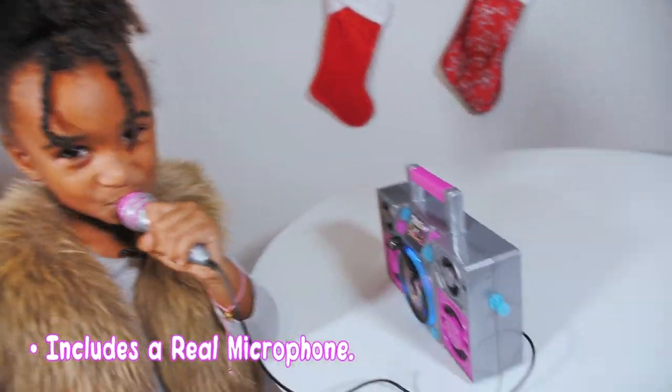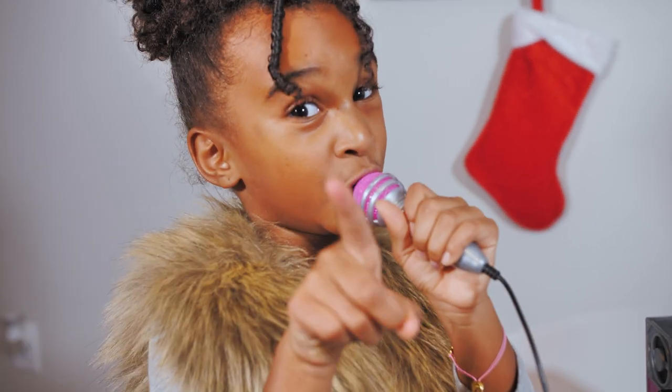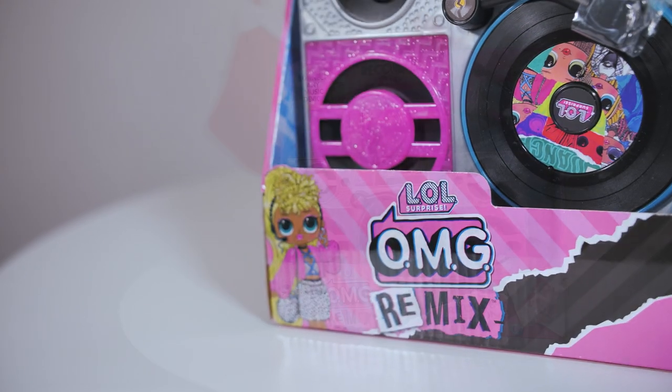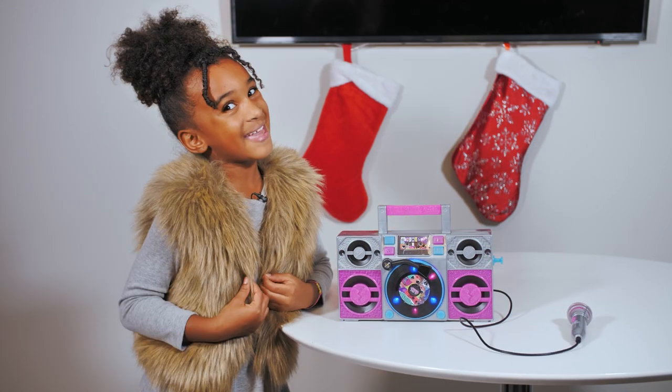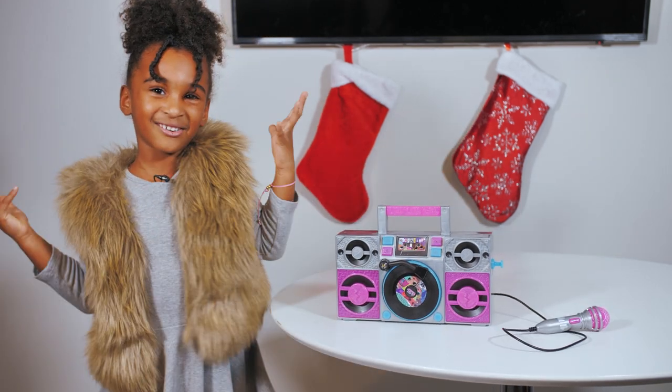You guys say something. Wow, you guys have good voices. This LOL Surprise Remix Boombox is a great gift for girls so they can come together and sing along. On to the next toy.